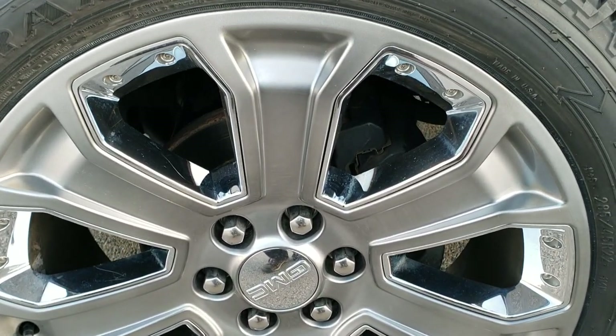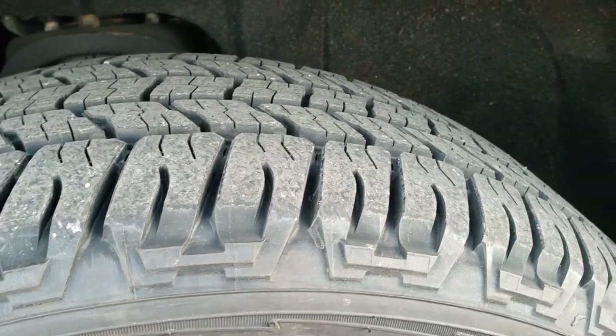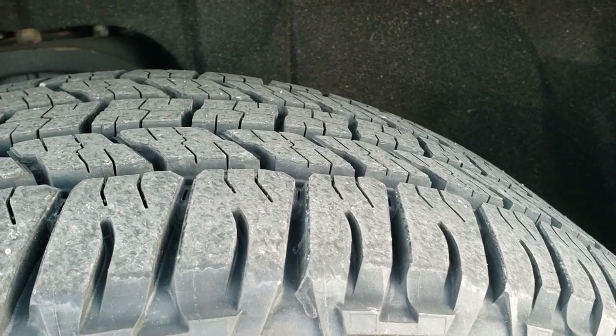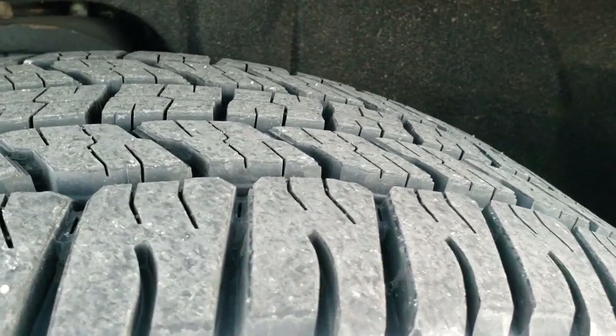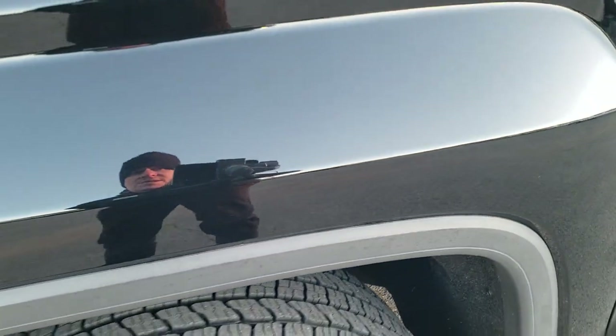Comes with the 22 inch painted alloy rims with the chrome pockets. Brand new Goodyear Wrangler Fortitude 285/45 R22 tires — we put those on in our safety inspection. They are brand new tires all the way around.